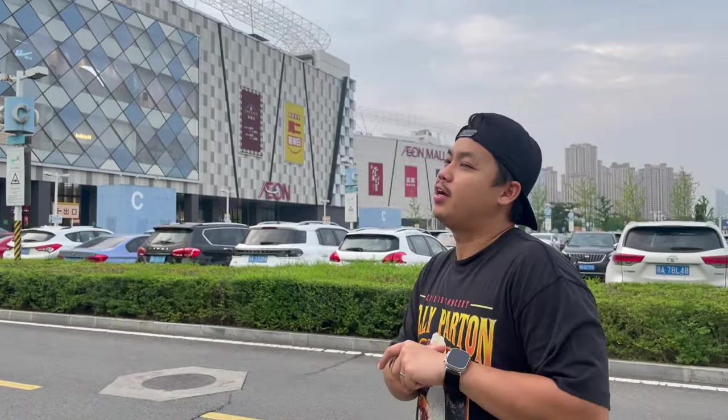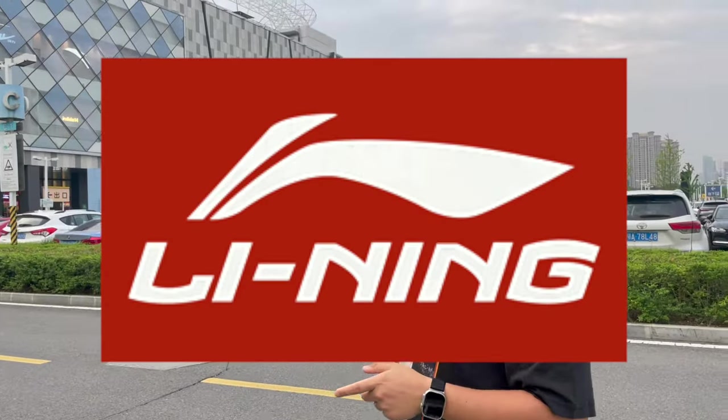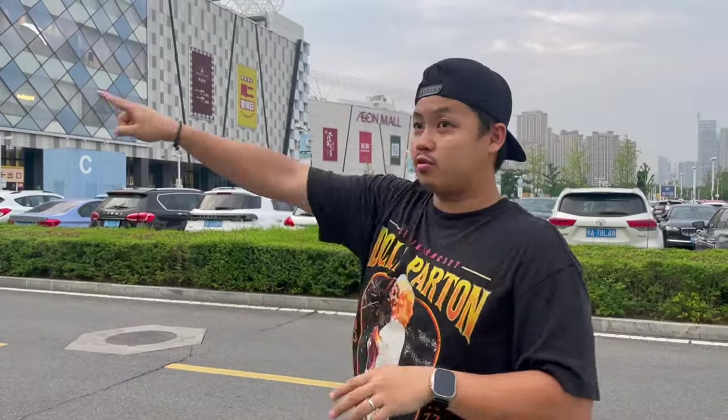Guys, welcome back to the vlog! Today, as you can see, we are in front of the mall right there. They have one of the best outlets inside — Adidas, New Balance, Lining, Anta, Nike, of course. You can see the Anta logo right there. They have a bunch of outlets inside this huge mall, from there to there. This is our first time here, we're gonna check it out and see what we find today. Let's go!